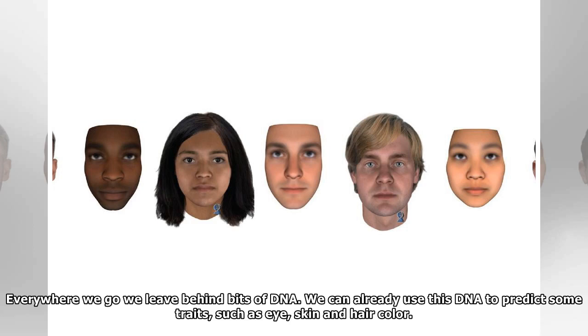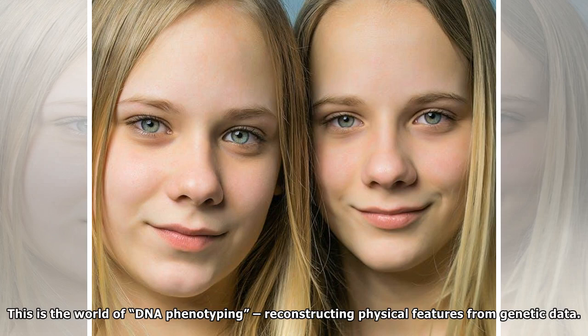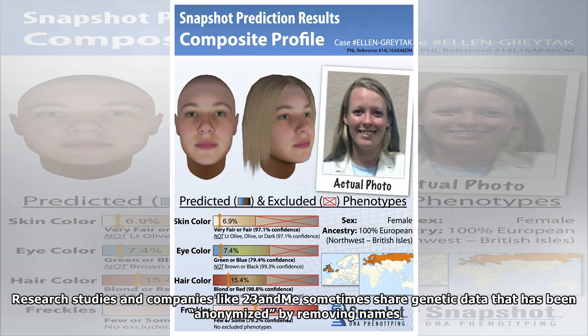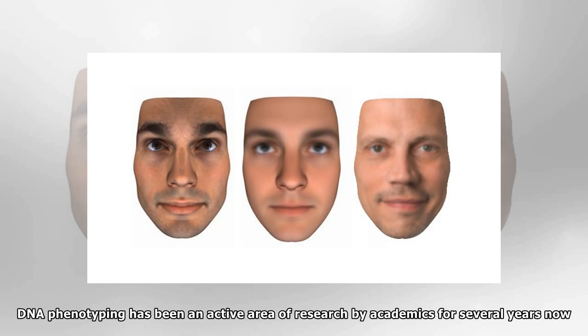Everywhere we go we leave behind bits of DNA. We can already use this DNA to predict some traits, such as eye, skin, and hair color. Soon it may be possible to accurately reconstruct your whole face from these traces. This is the world of DNA phenotyping — reconstructing physical features from genetic data. Research studies and companies like 23andMe sometimes share genetic data that has been anonymized by removing names, but can we ensure its privacy if we can predict the face of its owner? Here's where the science is now, and where it could go in the future.